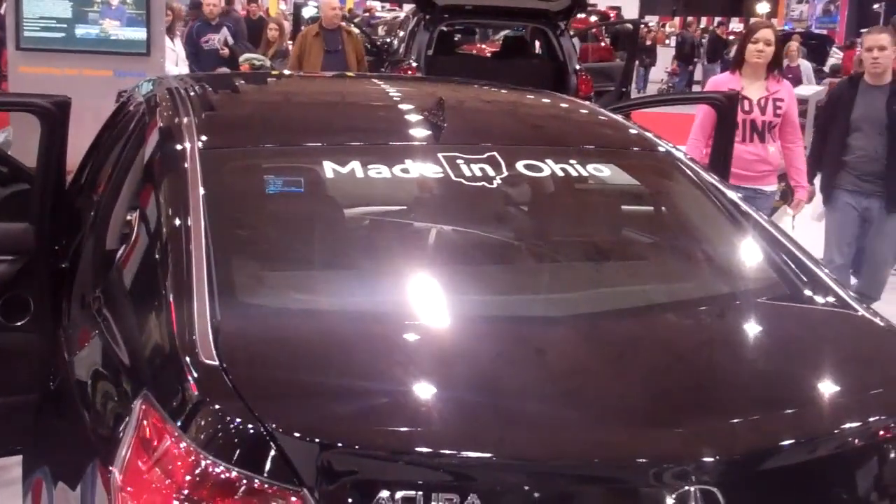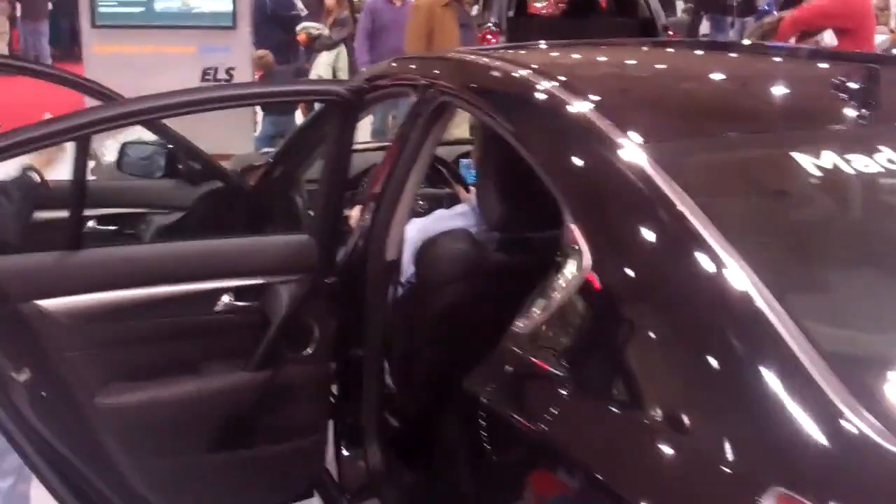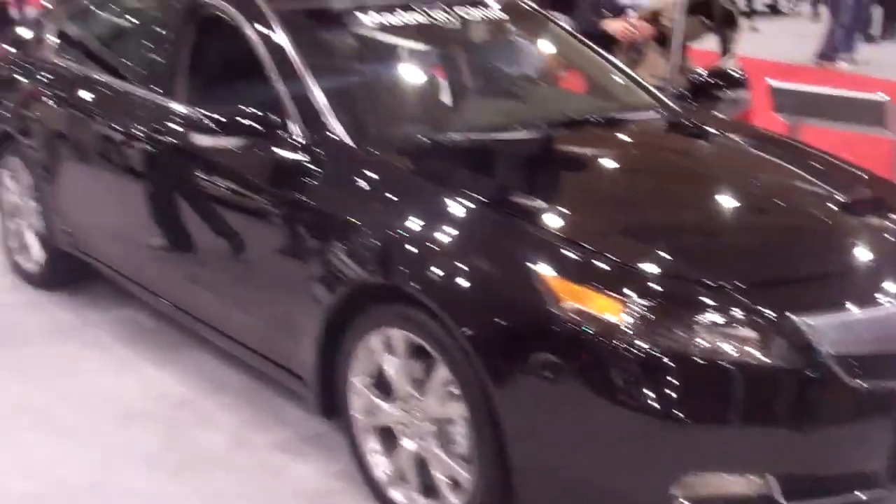The Acura TL, made here in Ohio, is very nice. Really like the interior, love the wheels and exterior. Great technology. It's a little expensive at 45, but you're getting a lot of car here. Looks phenomenal. It's a beautiful car.